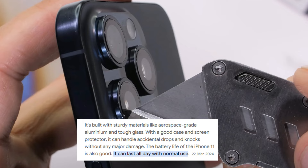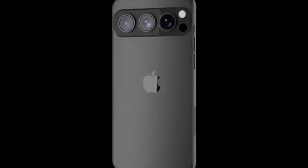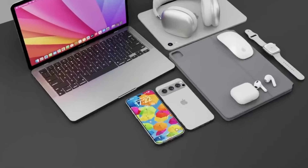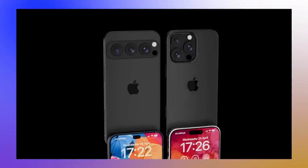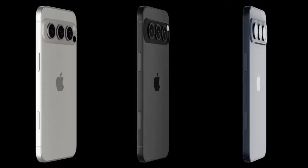The iPhone 17 Slim sets new standards for durability with its advanced glass technology. Apple has partnered with Corning to create glass that is both incredibly strong and exceptionally clear. The front and back panels are made from Ceramic Shield glass, infused with nano-ceramic crystals for superior strength and scratch resistance. The device also features an oleophobic coating that repels oils and makes it easy to wipe away fingerprints, keeping your device looking clean and polished.